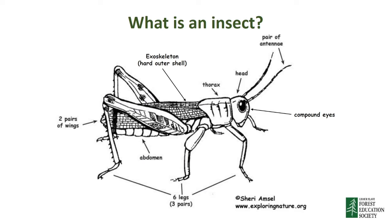All insects have three pairs of legs, or six legs altogether. Can you see all six legs in this picture? All insects also have three distinct body parts: the head, the thorax, and the abdomen. Insects have a pair of antennae on top of their head to explore the world around them, kind of like how we use our noses to smell and our tongues to taste.